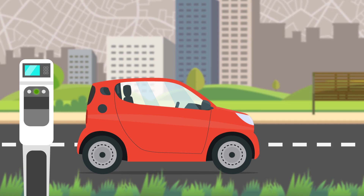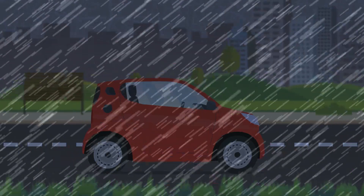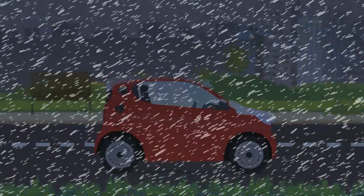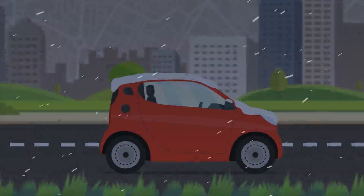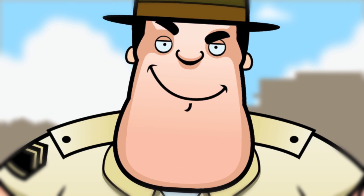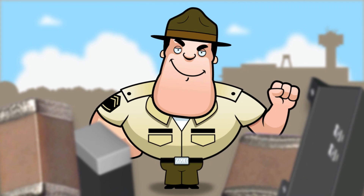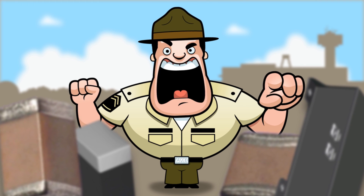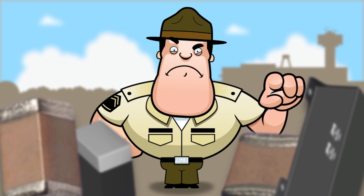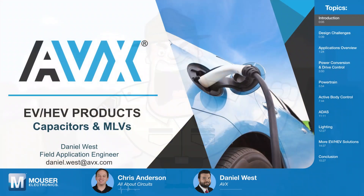Modern EVs and HEVs are something like a data center on wheels, but rather than sitting in a climate-controlled warehouse, these vehicles put components through a veritable torture test of mechanical and environmental extremes. Daniel West of AVX is here to talk about the unique products AVX offers that provide the performance and durability needed in EVs and HEVs.